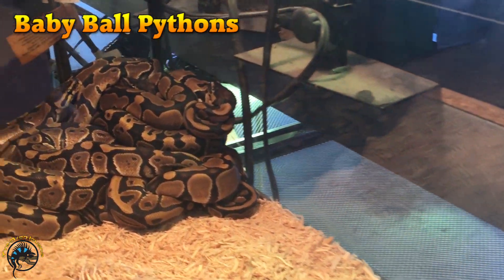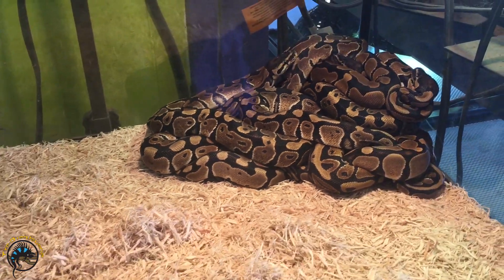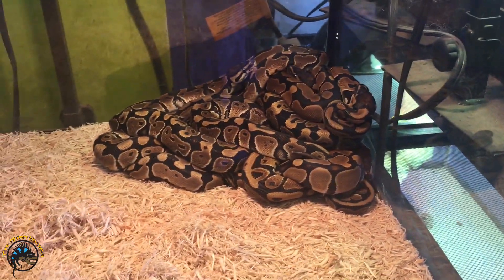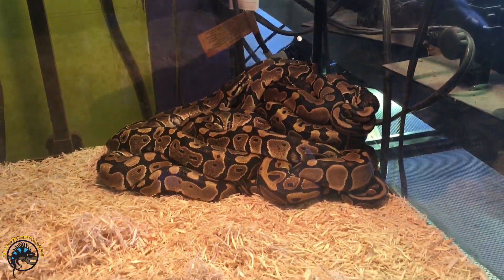And we finally got normal ball python babies back in stock. They're all in a big dog pile, getting nice and warm. We've got plenty of those in stock once again.